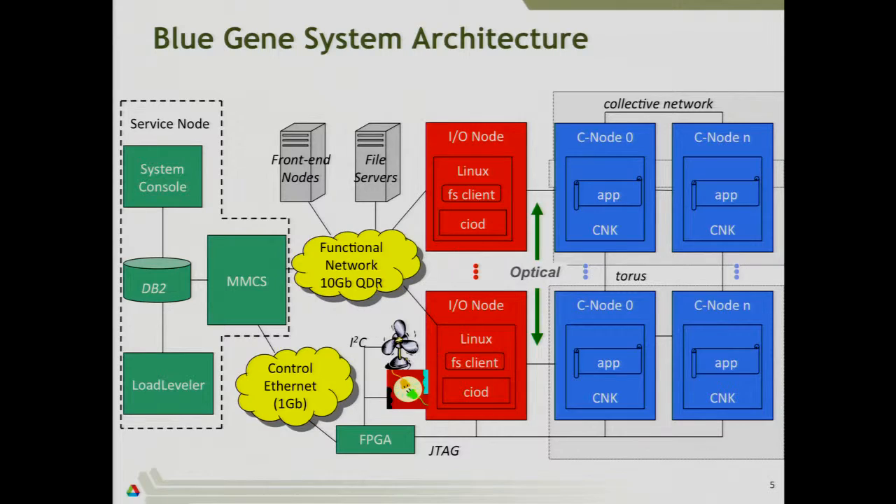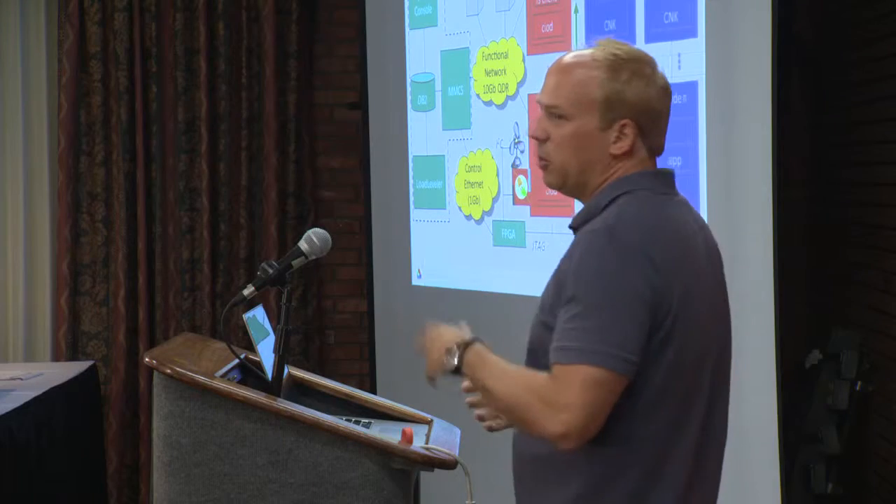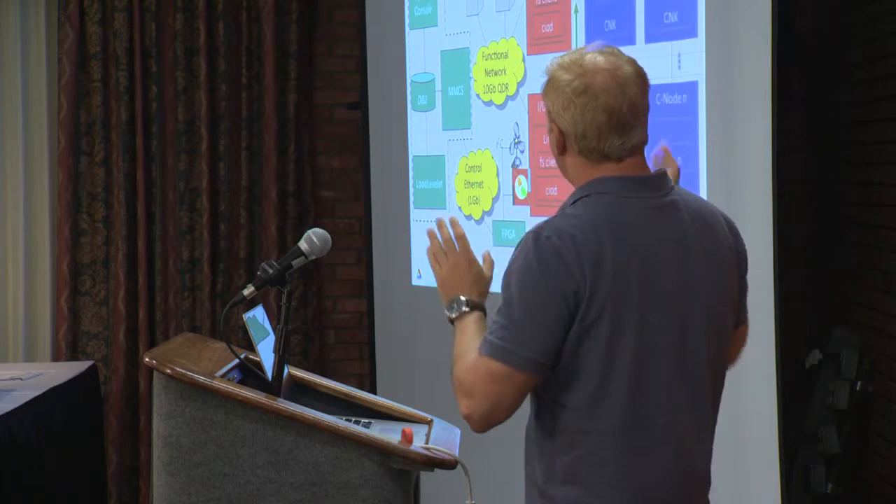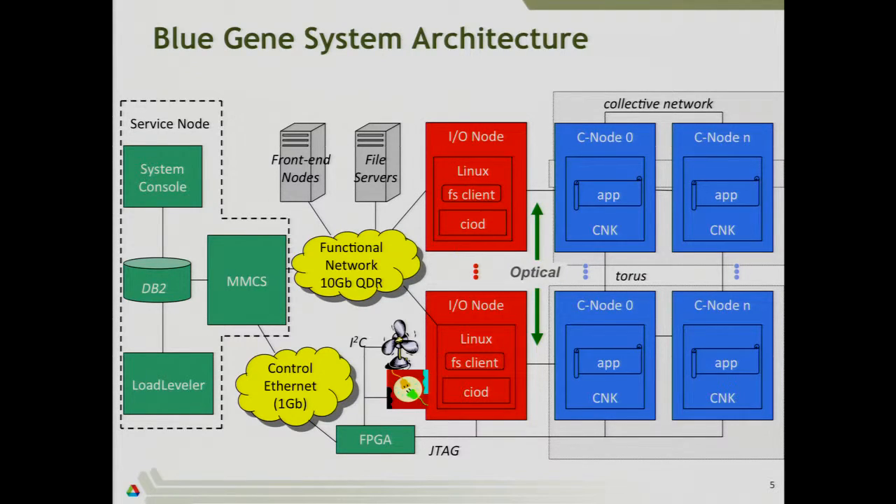This slide is a block diagram of what constitutes the full Blue Gene Q system. In this talk, I'm only going to cover the blue boxes — the compute nodes — and the Torus that connects them. I'll mention briefly the red boxes, which are the IO nodes. There are a lot of other pieces, including file servers, front-end nodes, and the control network, and people also have to think about how to coordinate 1.5 million cores, boot them all up, and run the same executable. IBM developed a whole control system for that.